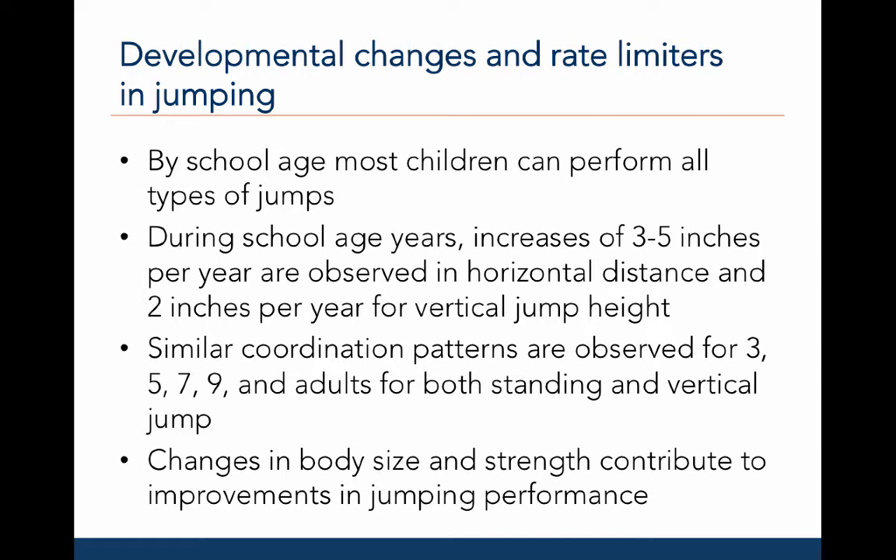During the school years, there is an increase of three to five inches per year in the horizontal distance of the standing long jump, and about a two-inch per year increase in vertical jump height for the high jump. There are similar coordination patterns observed for three, five, seven, and nine-year-olds, as well as adults, for both the standing long jump and vertical jump. This suggests that the biomechanical principles of projecting oneself off the ground may limit the variability in movement patterns. The major rate limiters for jumping are body size, like weight, and strength.